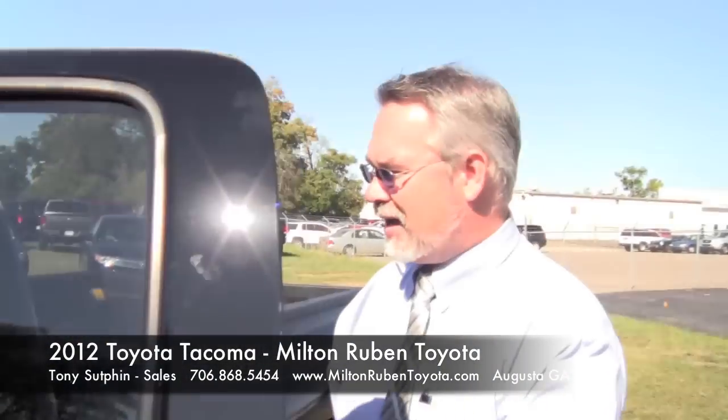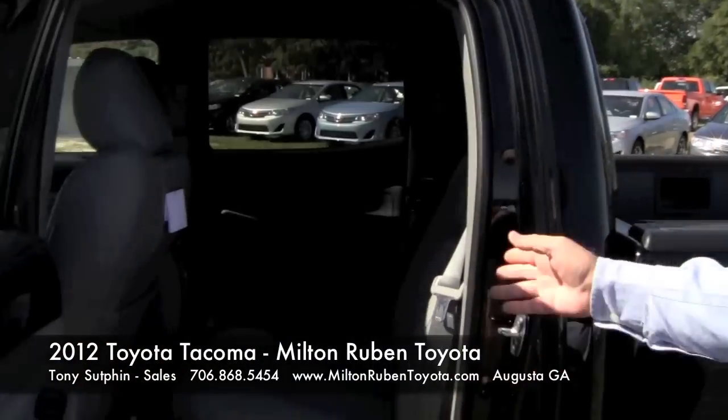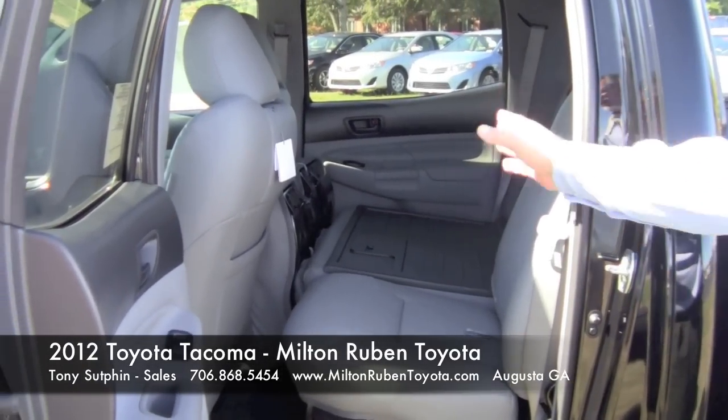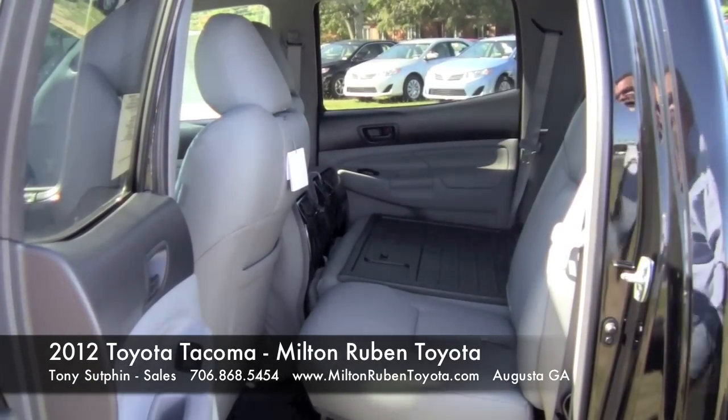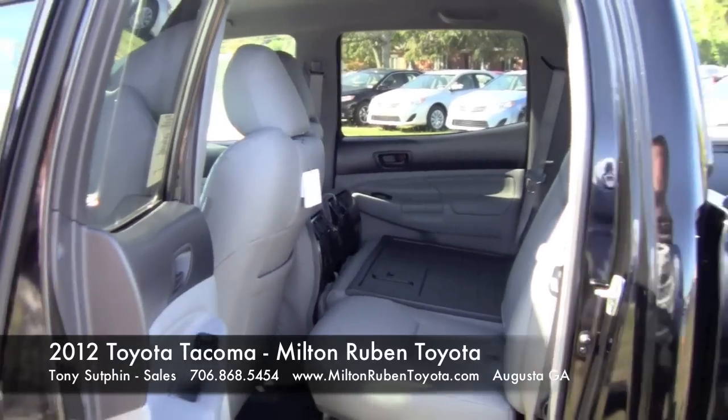If you take a look in the back, I have one seat down to show you. You can put storage in here without tearing up your seats. Both seats will lay flat like the one on the far side there.